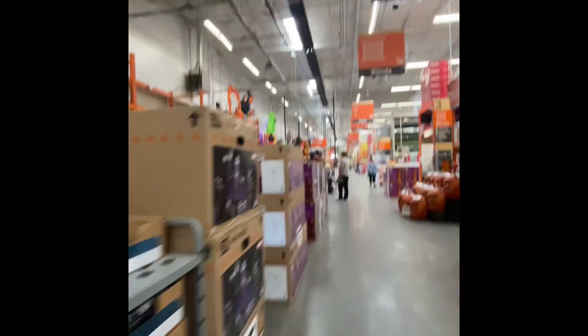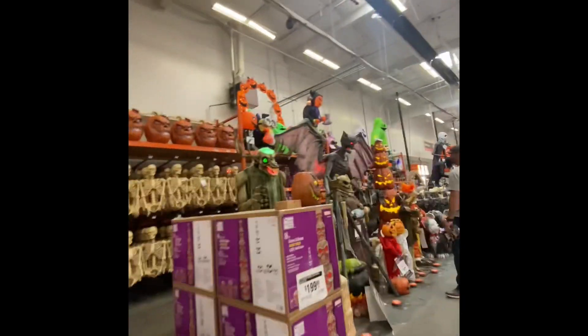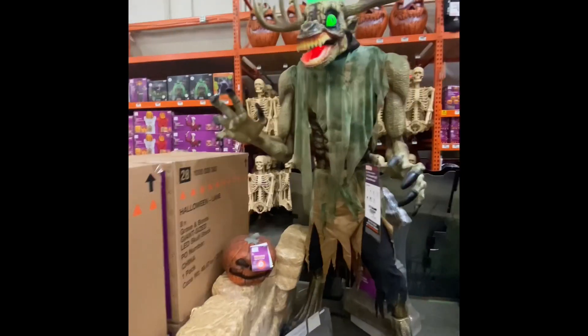Do they have them? They do! They have the Jack Skeleton. They have way more here than the other store. I gotta make a quick video though.